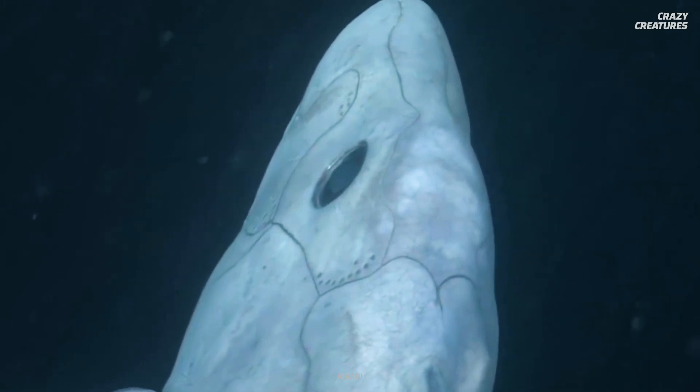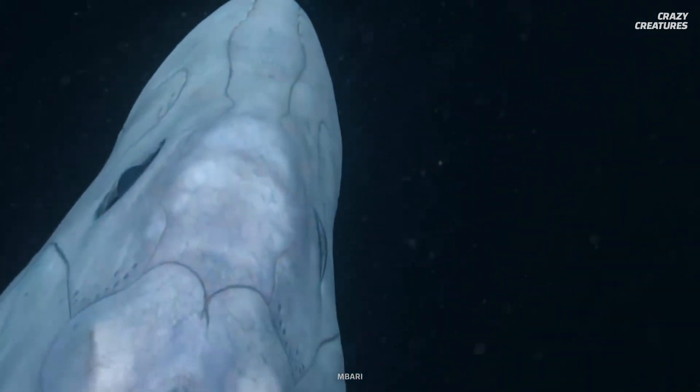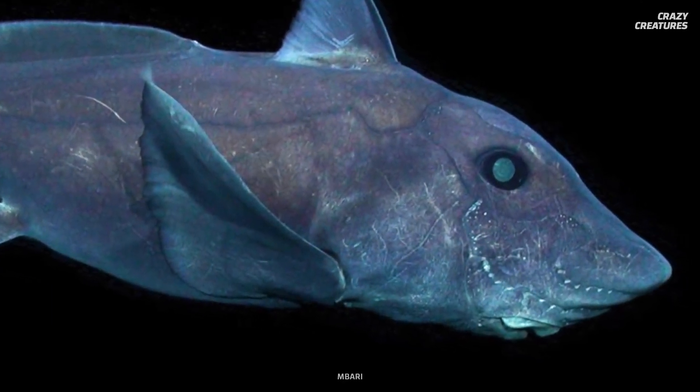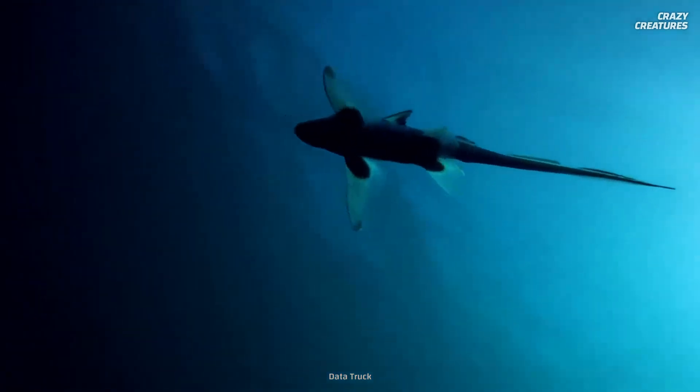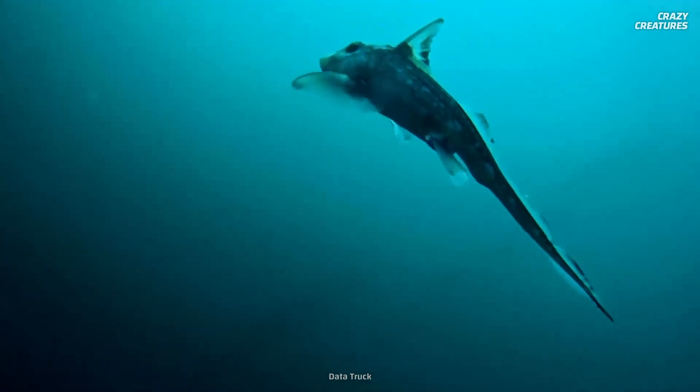Male chimeras have a retractable sex organ on their head. This penis on their head is equipped with hooks to clasp onto a female's fins during mating. There are also other clasper organs on the male's pelvis to give it a better grip and occasionally stimulate the female.